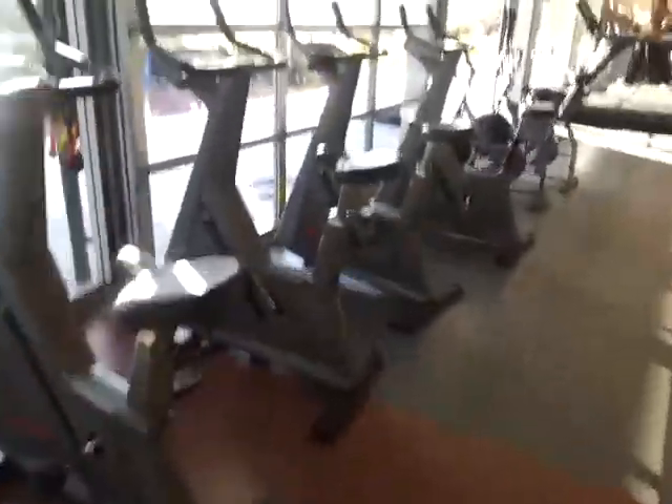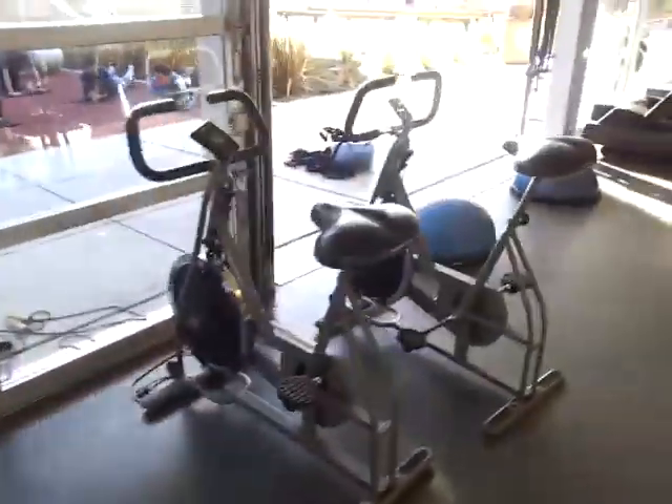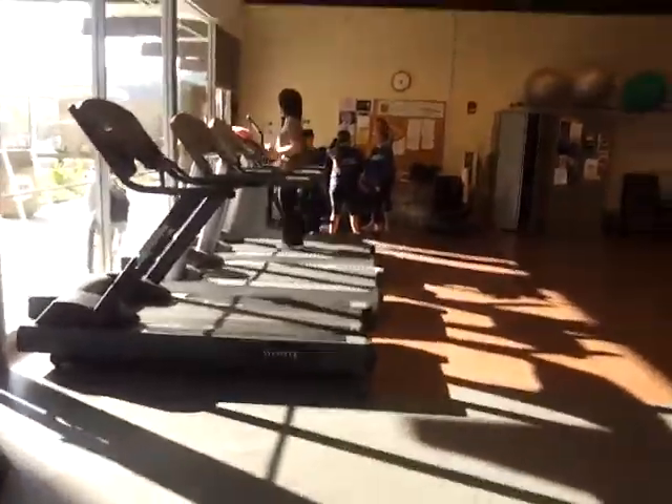Here are all the cardio equipment, where I do cardio every day — 30 minutes every day. Bikes, ellipticals, treadmills.